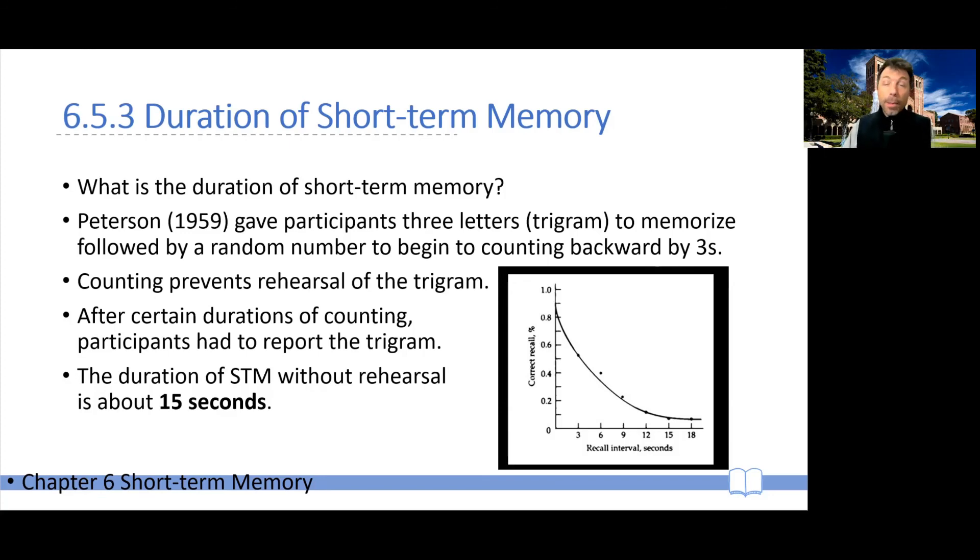Fifteen seconds is a good average of how long information can stay in short-term memory before it fades off. It can be longer than that, sometimes significantly, but 15 seconds is a good average, particularly for studying just how long something can stay in short-term memory without rehearsal.